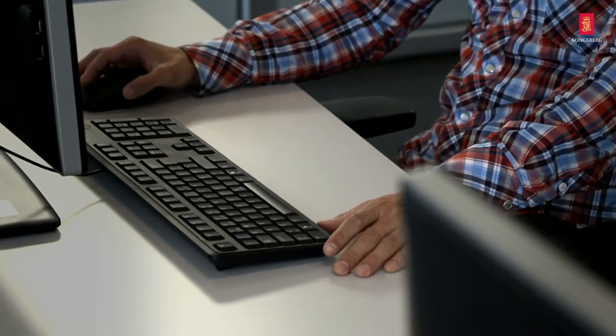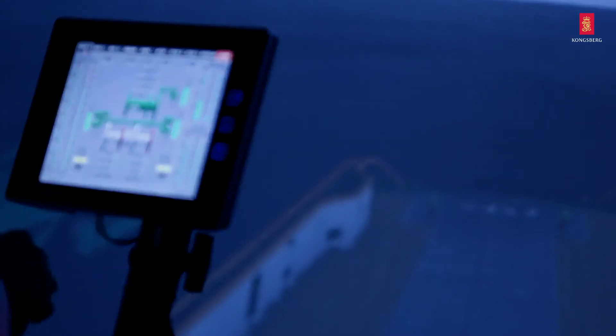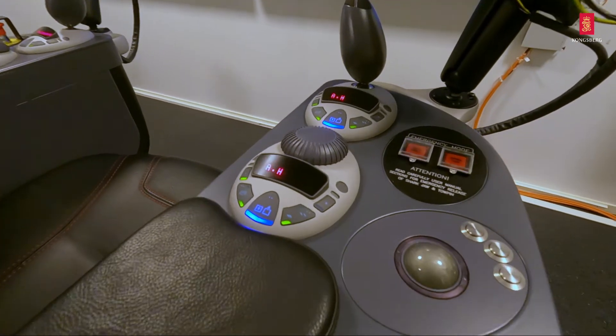We offer customers worldwide the best possible training. We provide blended learning, which means our courses are structured to offer theoretical and practical experience, as well as simulator time, e-learning packages, and instructor-based training. We offer both tailored and standardized courses.